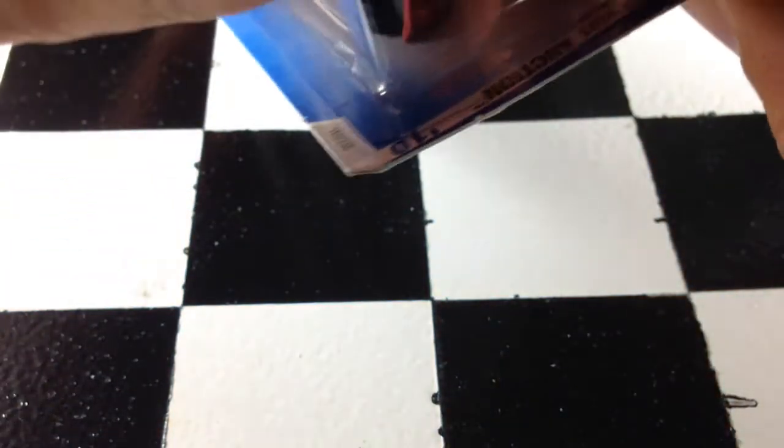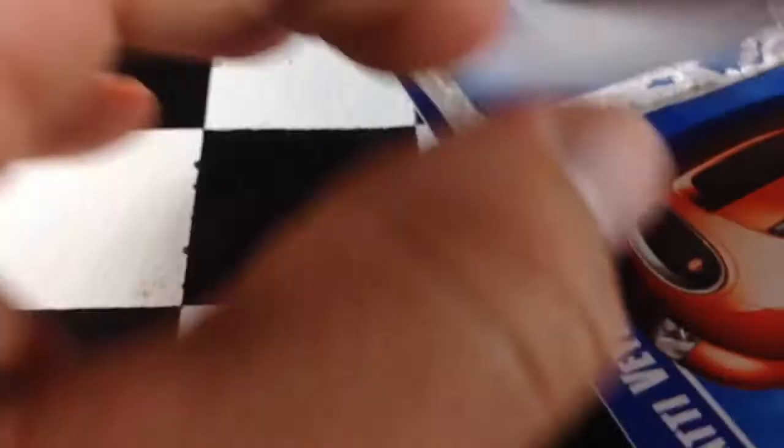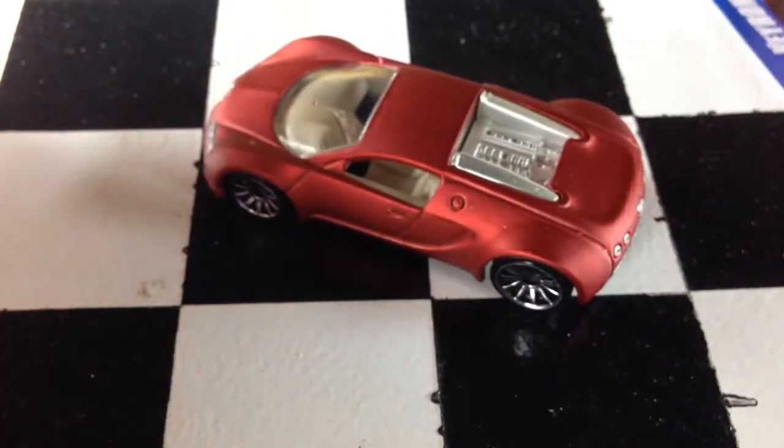Usually I do this off-camera, but since this one's a bit of a rare piece, I thought I'd let you all watch this happen. So let's go ahead and rip this thing open. There it is.